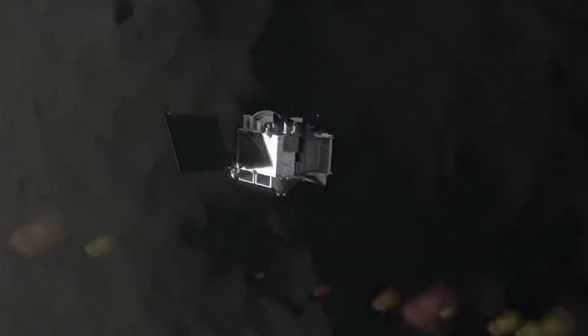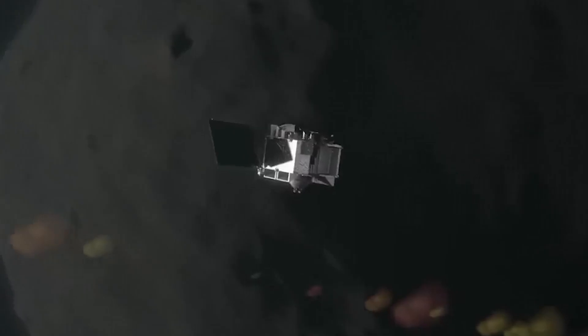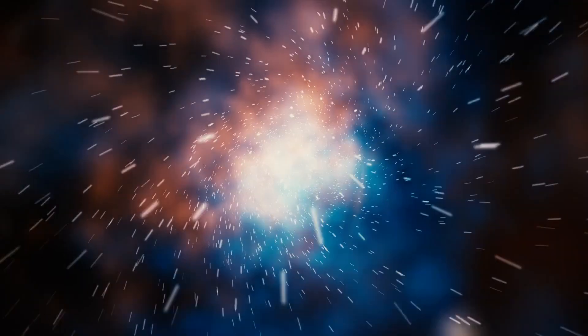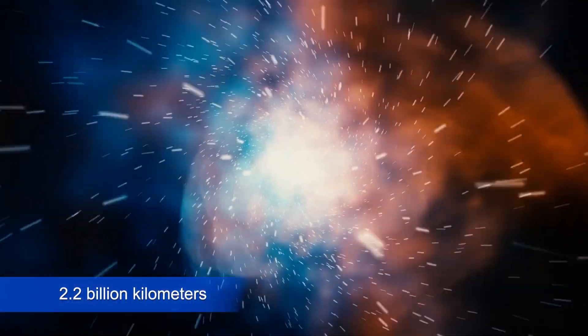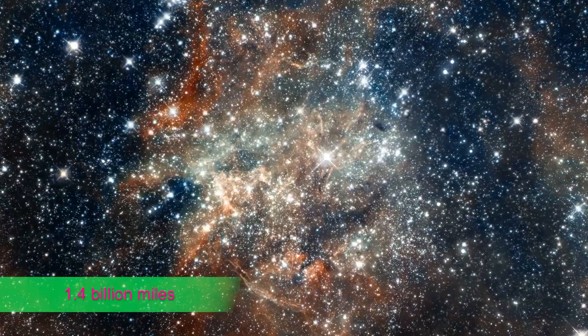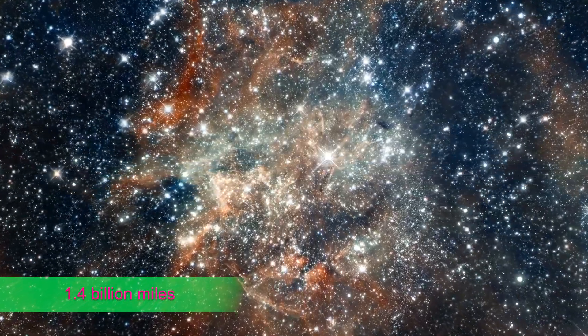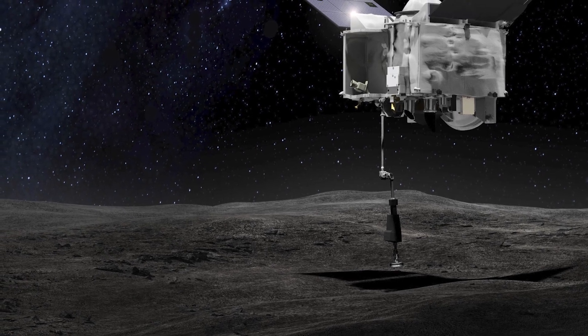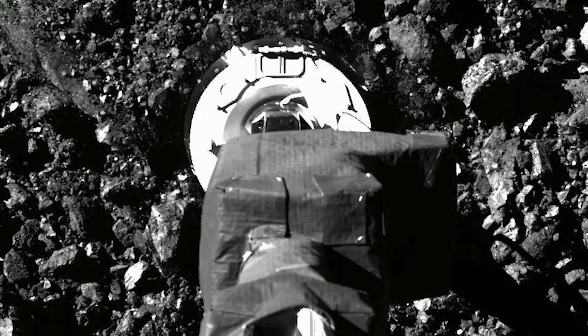The voyage to Bennu lasted for two years and four months. OSIRIS-REx reached its destination on December 3rd, 2018, having travelled a distance of roughly 2.2 billion kilometres, or 1.4 billion miles. It started a sequence of scans and mapping operations to determine the best location for sample collection as soon as it entered orbit around the asteroid.